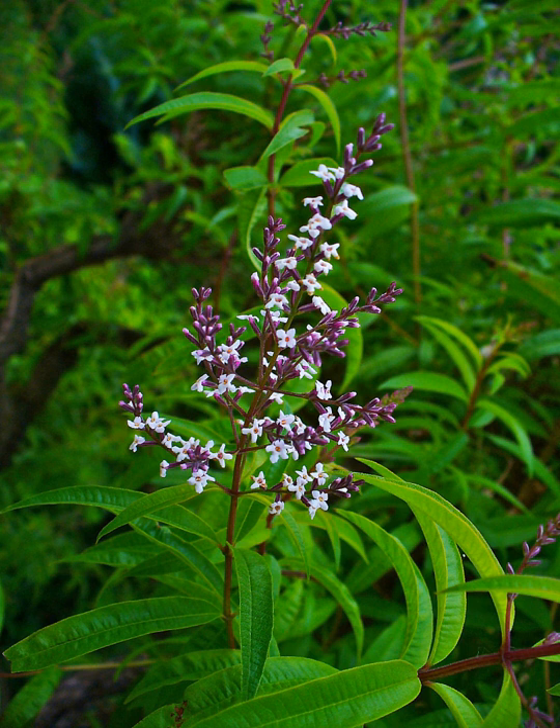Aloysia citrodora is a species of flowering plant in the verbena family Verbenaceae, native to Western South America. Common names include lemon verbena and lemon beebrush.